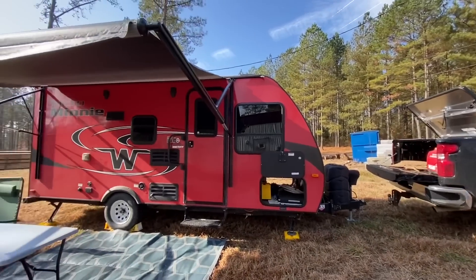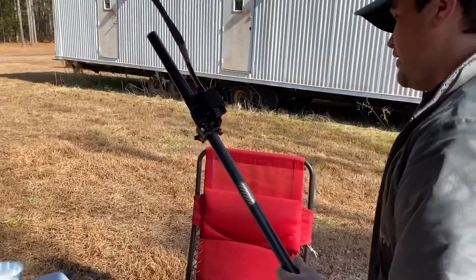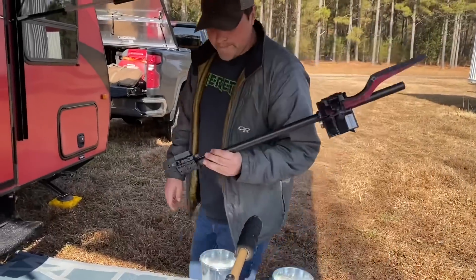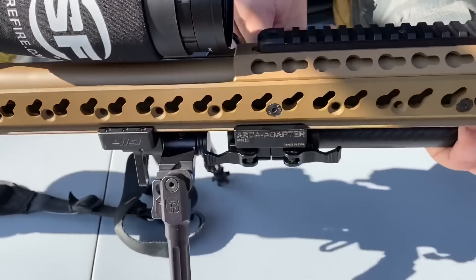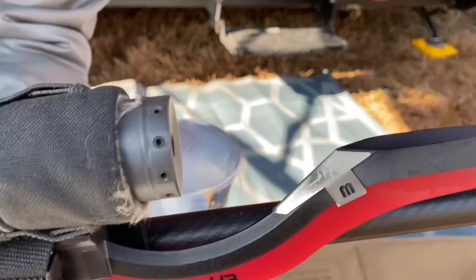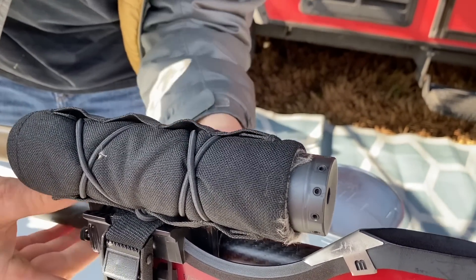Matt is getting the Wiser Precision set up with the MagnetoSpeed. This will enable us to get real-time data and real zeros for velocity at our current location. What he did was slide the bipod back, put it on the ARCA adapter, and we'll be able to adjust it so it will not affect the harmonics and we can get an exact bullet speed.